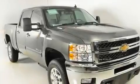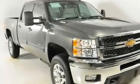It has a 6.6 liter 8 cylinder engine, an automatic transmission, and 4 wheel drive.